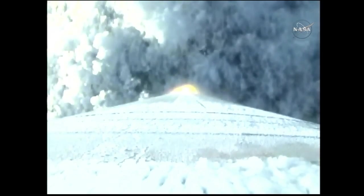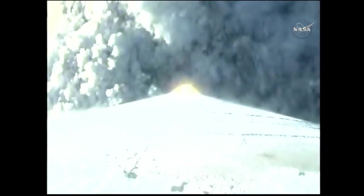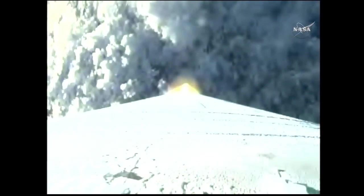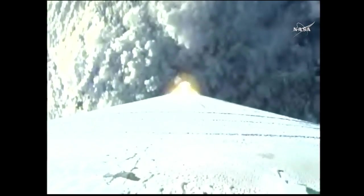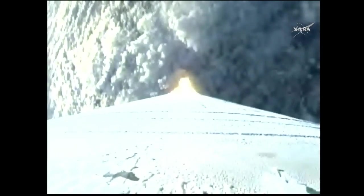Currently accelerating at 1.6 G's. Standing by to pass through Mach 1. Approaching maximum dynamic pressure — yaw rate's continuing to look good. Maximum dynamic pressure.